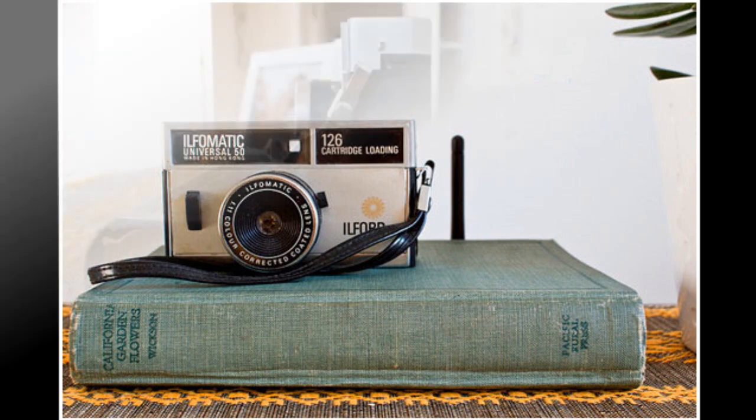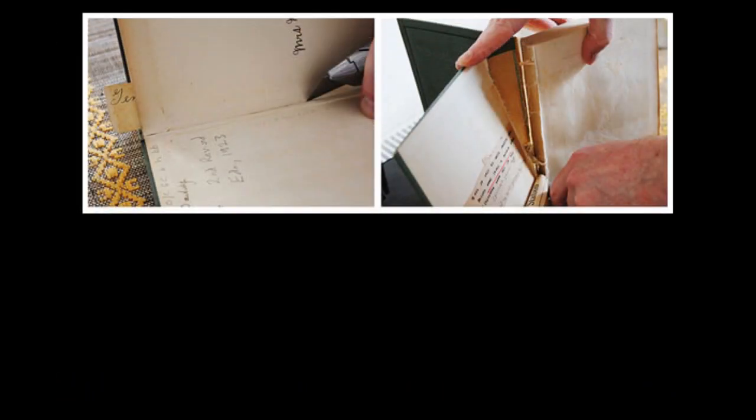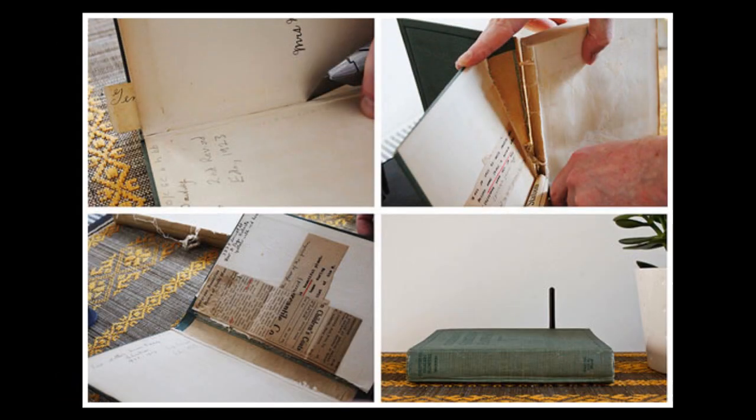5. Use a hollowed-out book to hide an unsightly router. If you're averse to the idea of desecrating books for the sake of home decor, try using a binder or a pretty photo album instead.